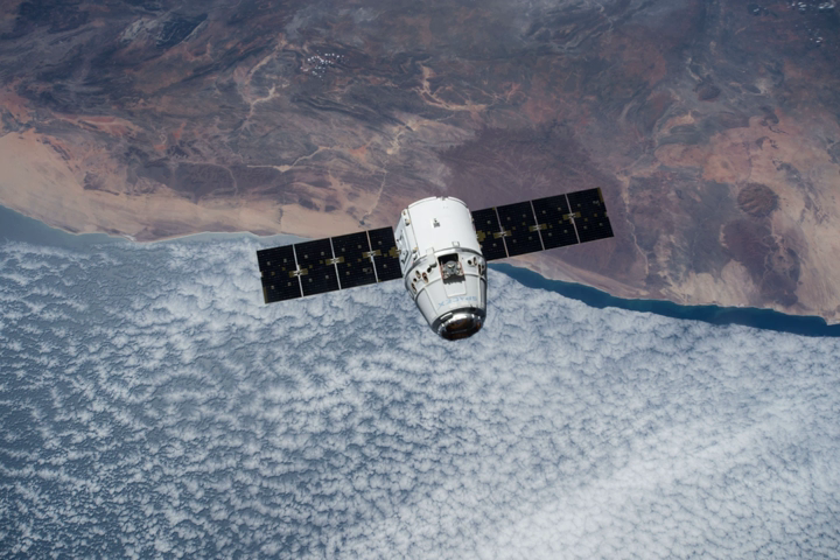== Capsule reflight == The Dragon capsule was successfully launched again in December 2017 with CRS-13.